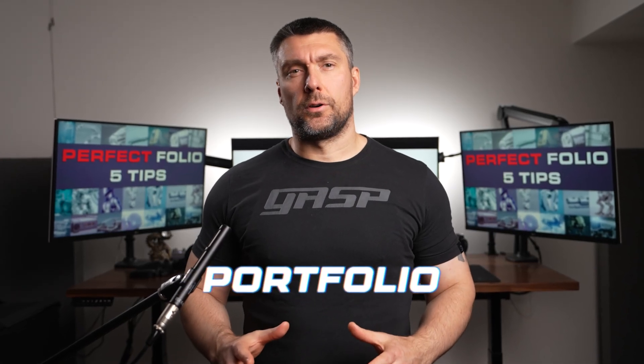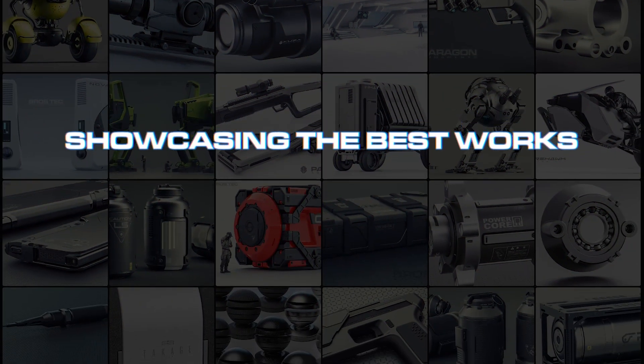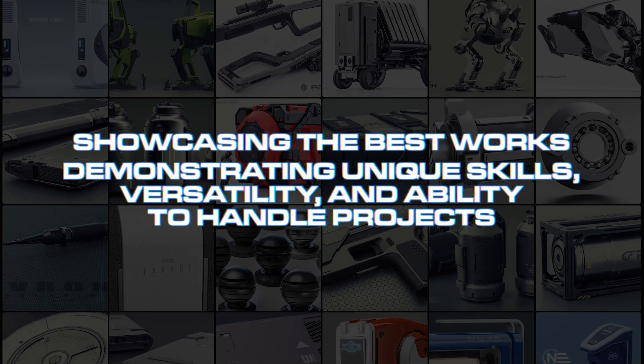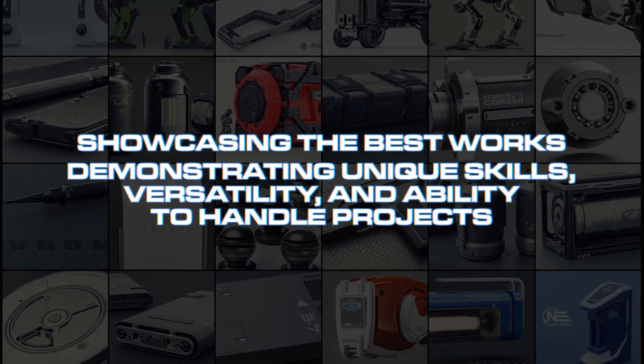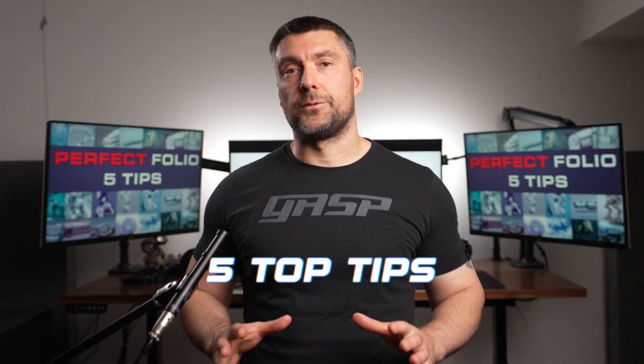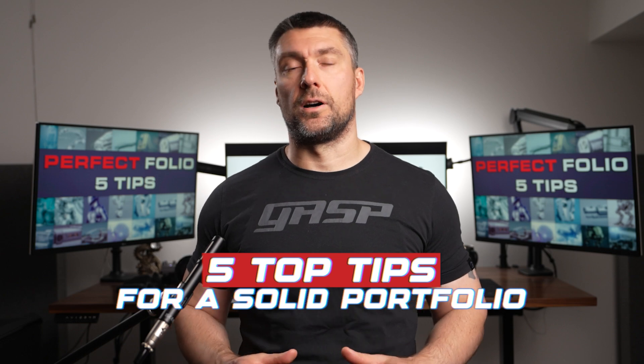Creating a standout portfolio as a 3D artist involves showcasing not just your best work, but also demonstrating unique skills, versatility, and ability to handle projects relevant to your industrial niche. In this video I'm gonna give you 5 top tips for creating a really solid portfolio as a 3D artist. Let's go!